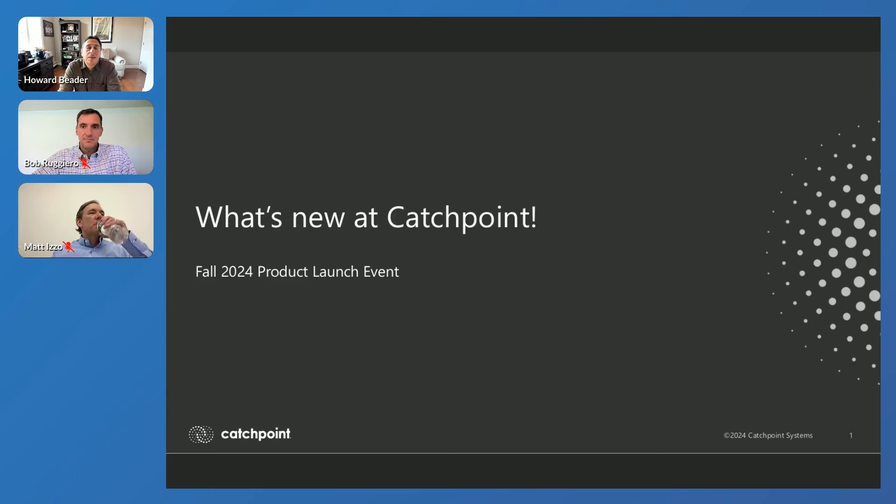Hello everyone, and welcome. Thank you all for taking the time to join us today. We have lots of great new capabilities to share with you. It's going to be hopefully a very exciting launch event, talking about what's new here at Catchpoint. So wherever you are in the world, thank you for joining.